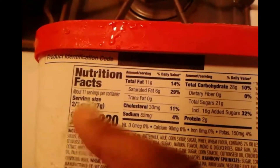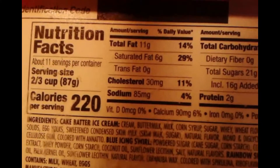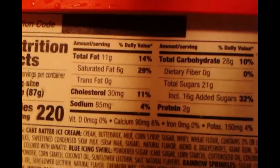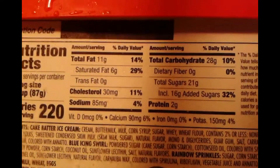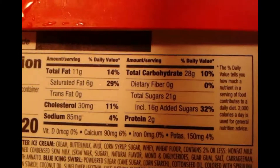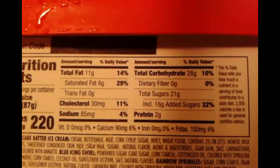Let's scrape off some of this ice so you get a better look at it. Nutrition facts: about 11 servings per container, serving size 2/3 cup, 220 calories. Total fat 14%, saturated fat 29%, cholesterol 11%, sodium 4%, total carbohydrates 10%, dietary fiber zero, sugar 32%, protein 2 grams.